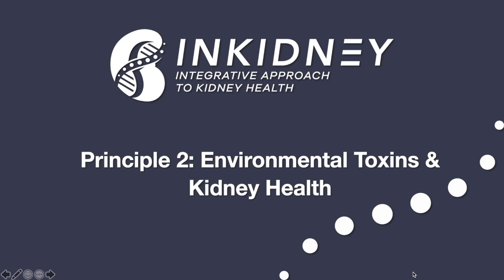Hey everyone, this is Dr. Izrab with Integrative Kidney Institute, and today I'm going to be talking to you about the second principle of our integrative approach to kidney health. I know this pandemic has been prolonged and has taken the best out of us, so I hope everyone is doing okay, but we really want to raise awareness to this other pandemic, which is the pandemic of chronic kidney disease, which according to 2017 statistics affected 700,000 people worldwide, and one in seven people are affected by chronic kidney disease according to the CDC. So let's talk today about the second principle of our integrative approach to kidney health.